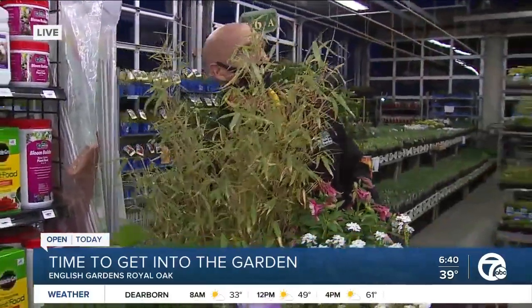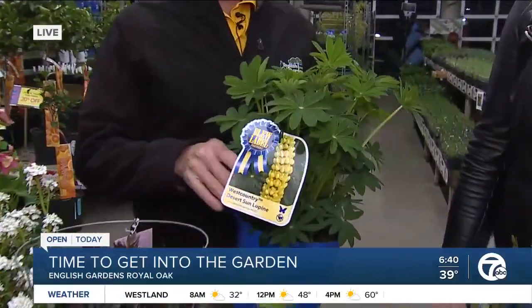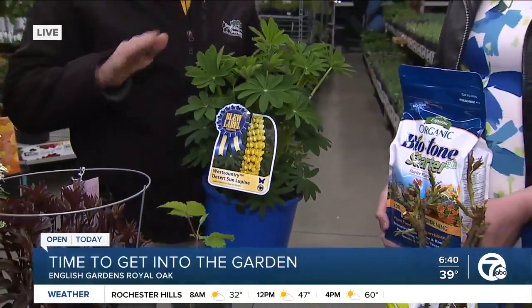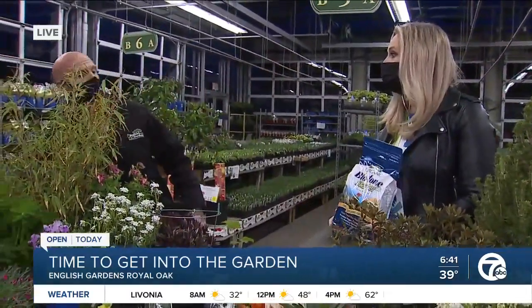There are a lot of early season perennials that disappear. Like this is lupine — it's extremely popular, it blooms in the springtime. This is part of the West Country series. You want to come out early and get this now because it won't be here for much longer — a couple weeks and these will all be gone, can't be gotten until next year. And those are perennials.